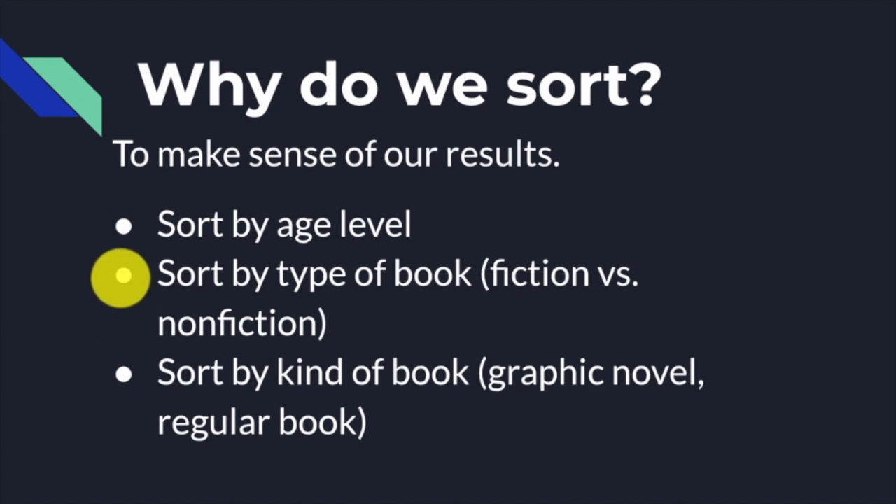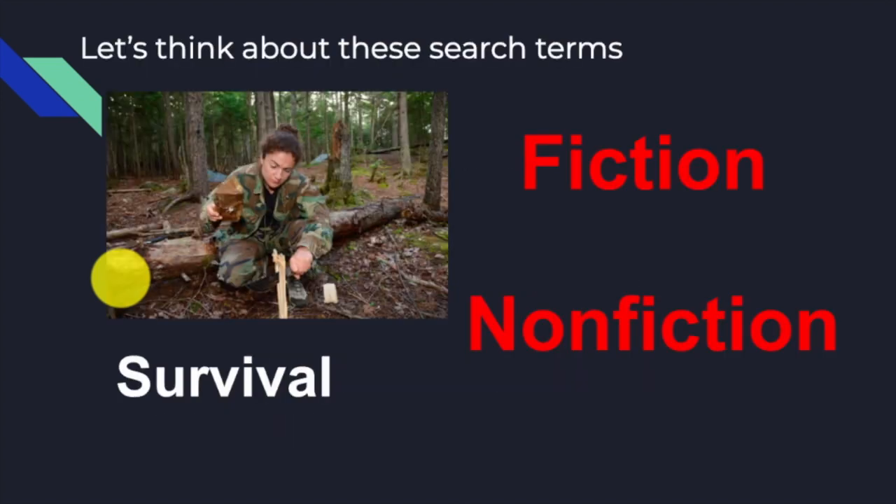You can sort by the type of book. The two biggest divisions in any library is whether a book is fiction or nonfiction — that's why we stress that so much. A book falls into one of those two categories, and sorting by that type is important. You can also sort by the kind of book, for example, graphic novel versus a regular book.